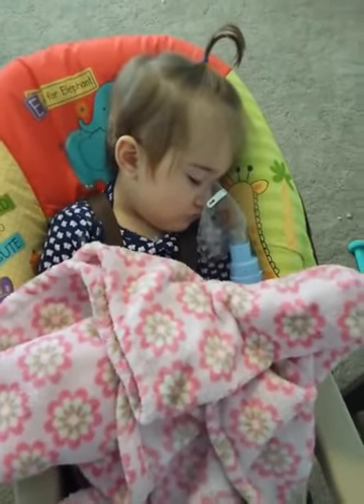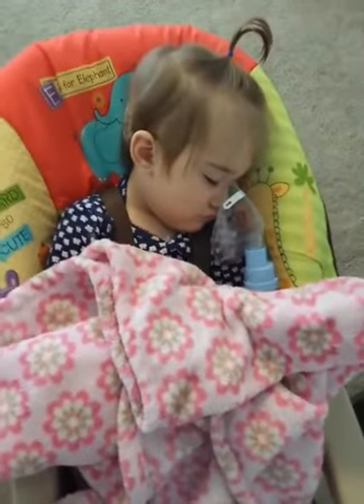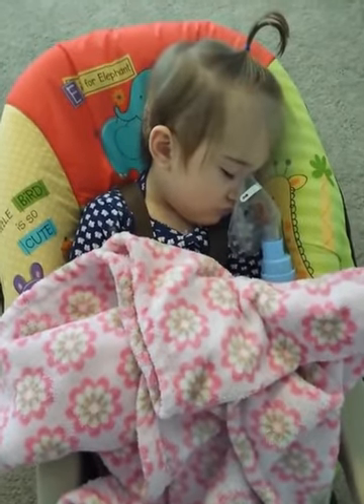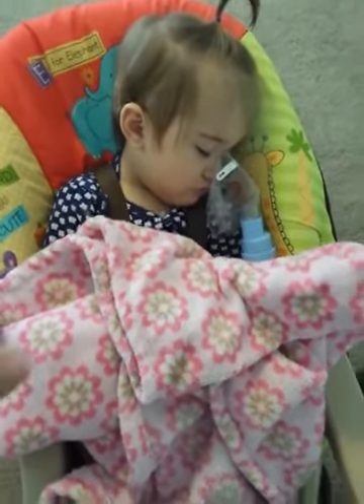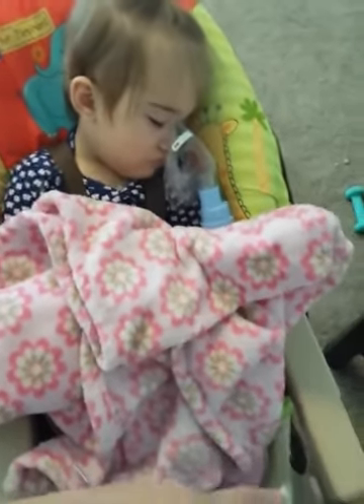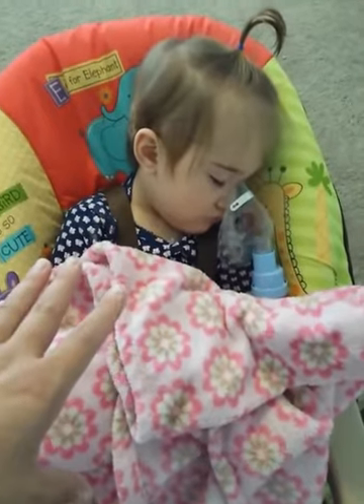I really wanted to make this video to give anybody that has to use a nebulizer a little suggestion. My daughter is 14 months old, and trying to do this whenever she's awake is very difficult — she wants to eat the mask, throw the mask, bite the tubing, and pull it off. So I love doing it when she's sleeping.